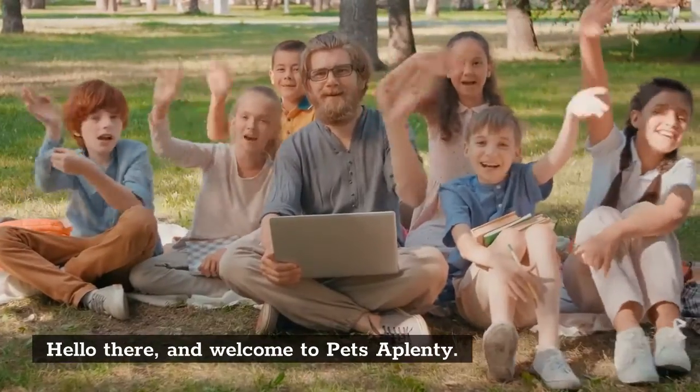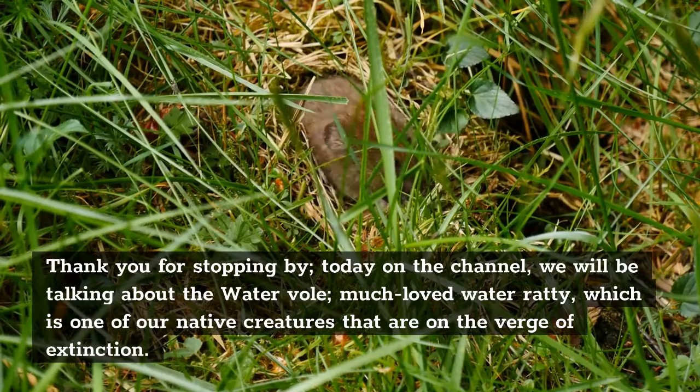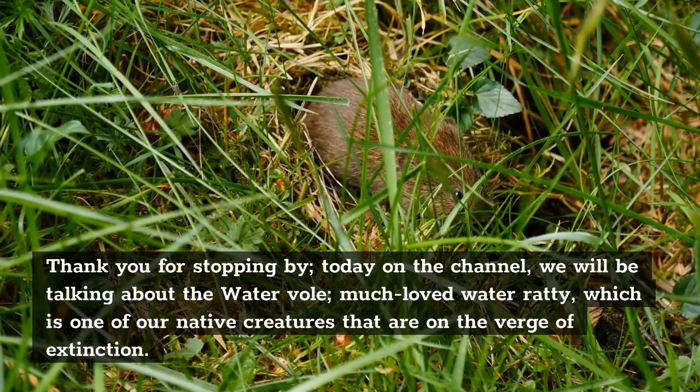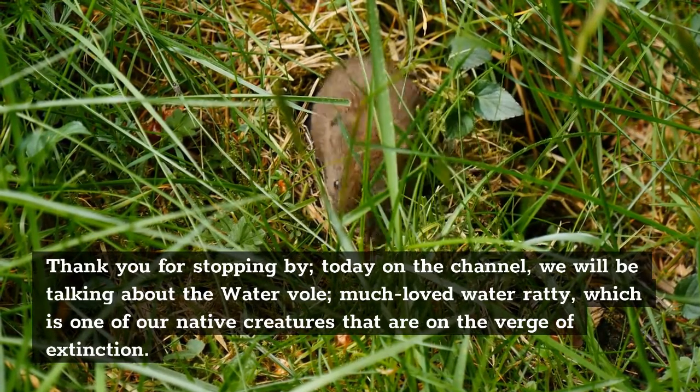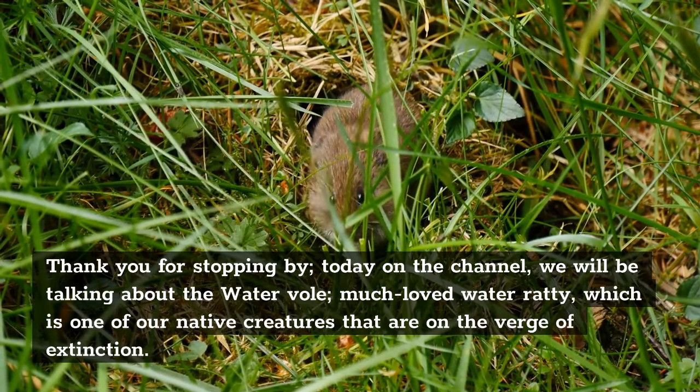Hello there and welcome to Pets Aplenty. Thank you for stopping by. Today on the channel, we will be talking about the water vole, much loved water ratty, which is one of our native creatures that are on the verge of extinction.